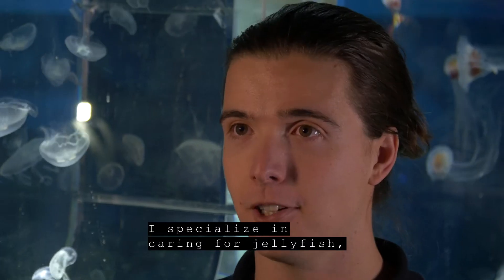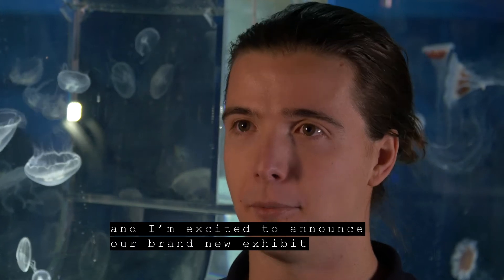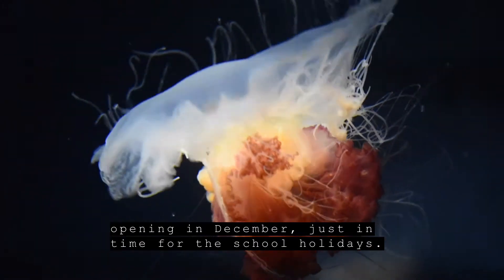Hi, my name's Jarvis and I'm an actress at SeaLife Melbourne Aquarium. I specialise in caring for jellyfish and I'm excited to announce our brand new exhibit opening in December, just in time for the school holidays.